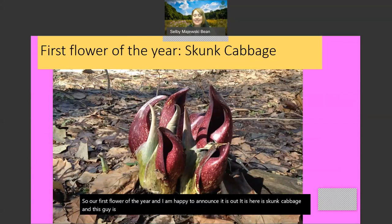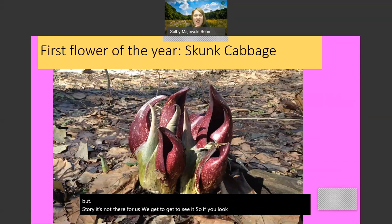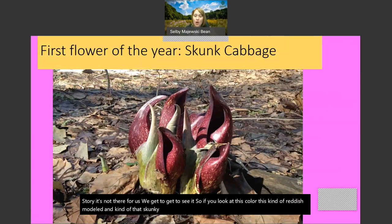Skunk cabbage is pretty wild. This is what it looks like in full bloom. First of all, yes, it does have an odor - a skunky odor. If you were to accidentally break it or break any of the leaves, it would have a rank, skunky, kind of gross odor. But same story - it's not there for us. If you look at this color, this kind of reddish mottled look and that skunky smell - really, this is trying to attract carrion flies, which are flies that like to visit dead animals. There are a number of flowers that are trying for the opposite of sweet and pretty-scented, because that targets a whole other group of pollinators.